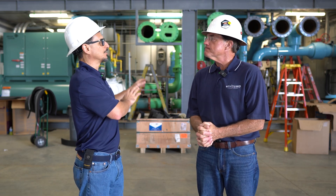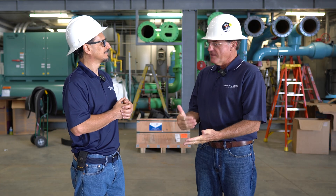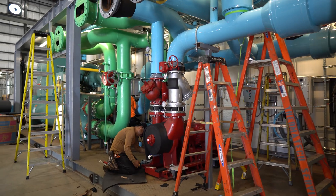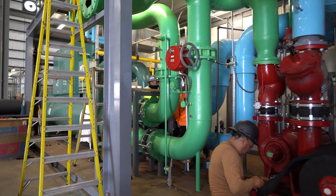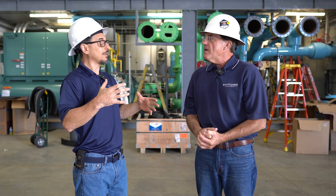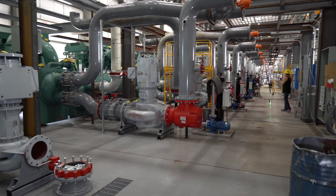Sometimes you build individual modules. This one here is a unique application — it's going into a facility that already has some modules, and it's going to bolt up into it. The module behind us is a repeat, an addition for a phase two of a project done about a year ago. Some of these other large plants have eight or nine modules that you're connecting together.